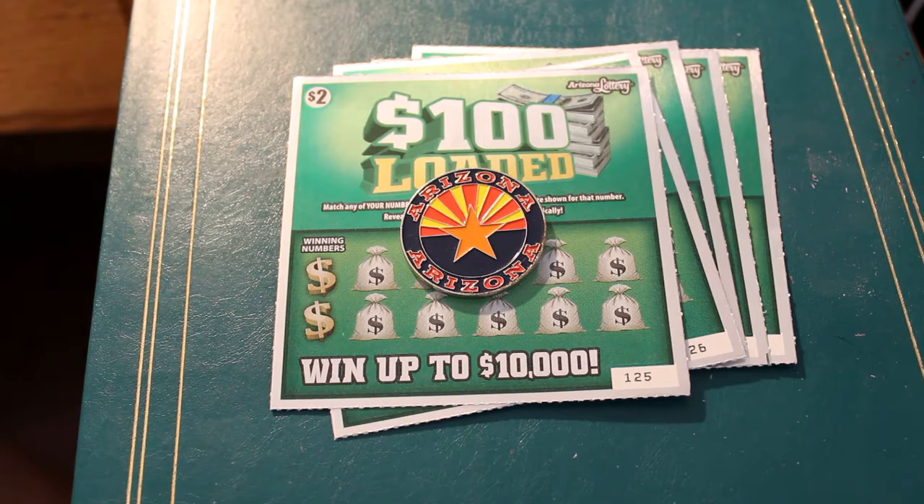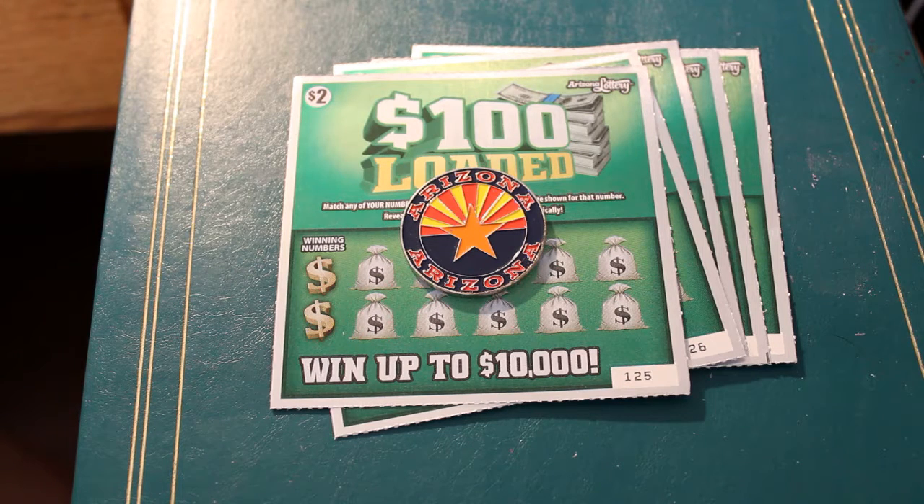Hello YouTube! AZ Scratchers here with another quick little session of five $2 100-loaded Arizona Lottery Scratchers. I'm in the middle of painting my kitchen today, so I needed to take a break from that. I thought I'd knock this little session out of the way and maybe come back tonight with another one. So right now we're going to get going here.